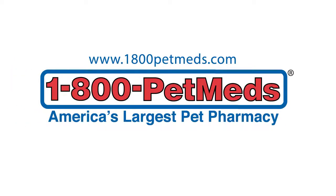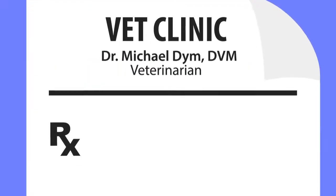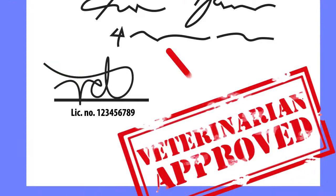1-800-PET-MEDS is a licensed pharmacy, like where you fill your prescriptions. That means we must check with your veterinarian before we can ship any prescription medication. It's the law.